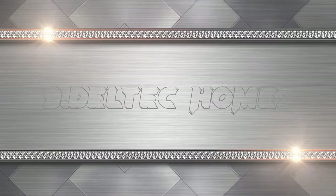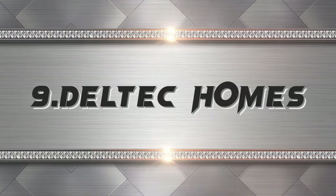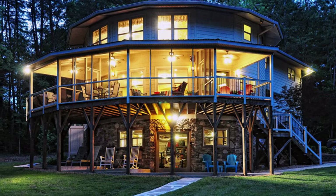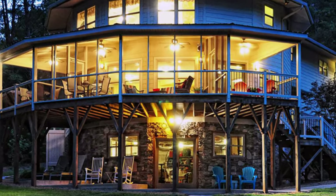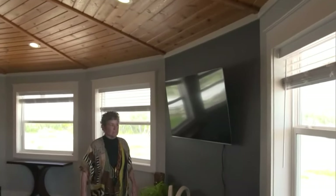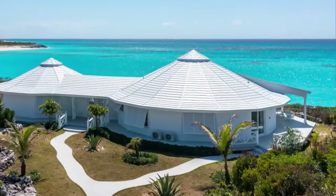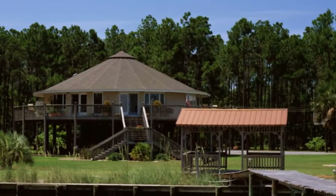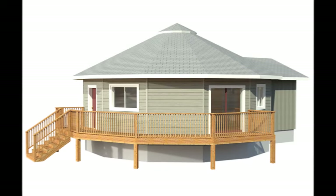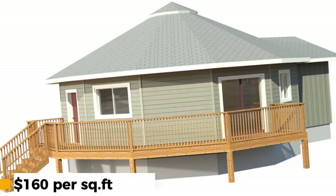The ninth hurricane-proof modular home is the Deltek Homes. These are round-shaped homes designed to deflect wind pressure and reduce damage from hurricanes. They have a self-supporting roof system that eliminates the need for load-bearing walls or columns. They use renewable materials such as wood, cork, and hemp. They can withstand winds up to 185 mph and are also energy-efficient. They have customizable options such as skylights, dormers, and balconies. Prices start from $160 per square foot.